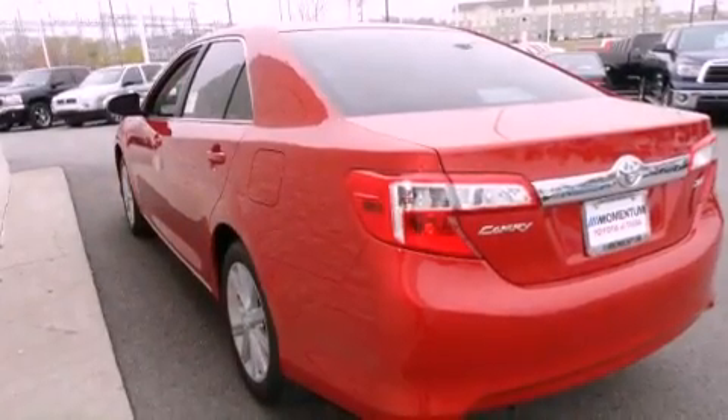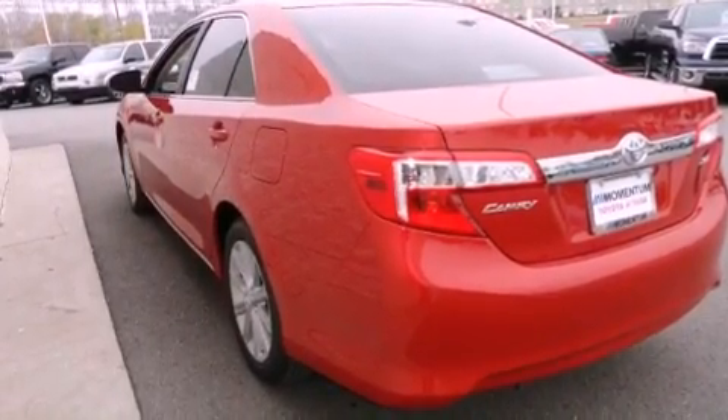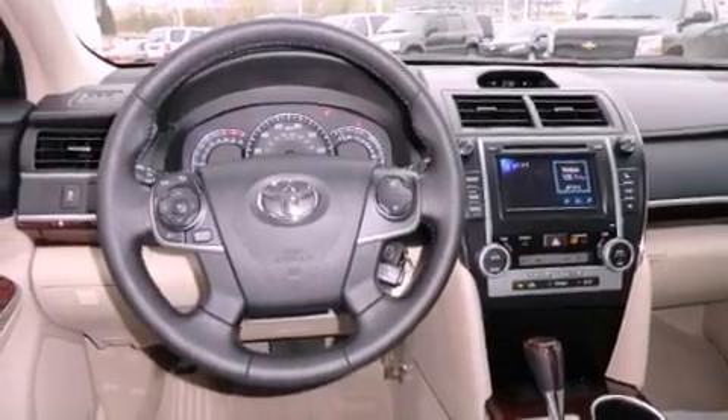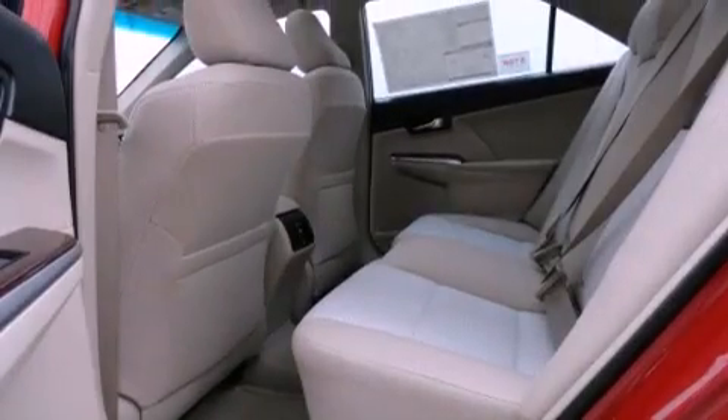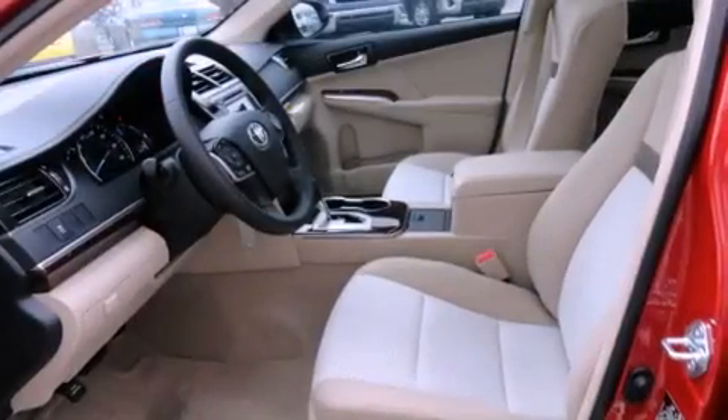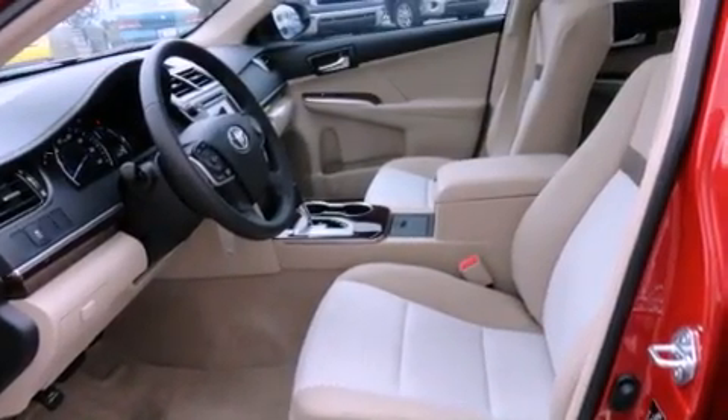All of the following features are included: a power driver's seat, air conditioning with automatic climate control, cruise control, a CD player, a leather-wrapped steering wheel, a passenger side vanity mirror, traction control, an anti-lock braking system, a split-folding rear seat, and fog lamps.